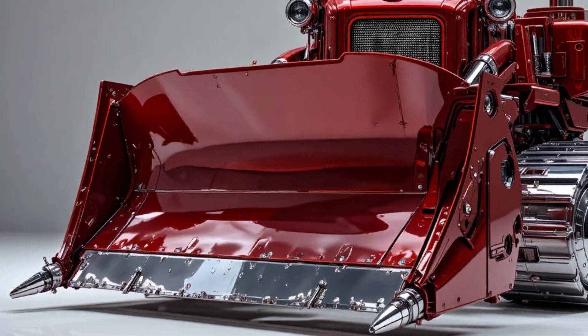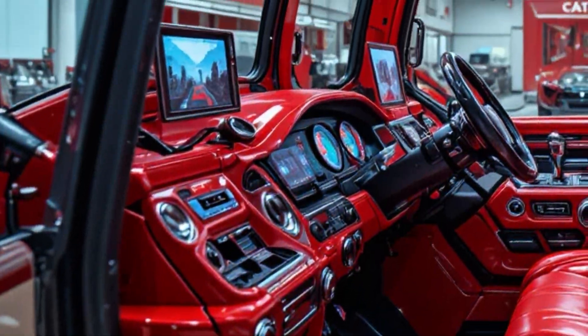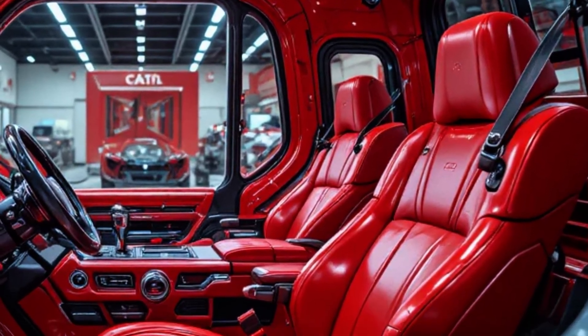The hydraulics respond with precision — smooth when needed, savage when demanded. It can lift unimaginable loads and still maintain millimeter accuracy, proving that brute strength and finesse can coexist perfectly.